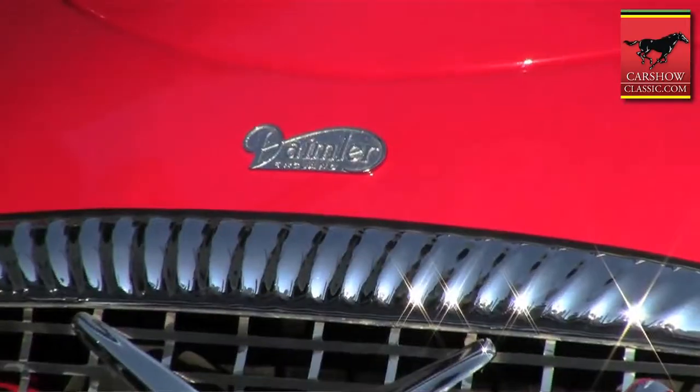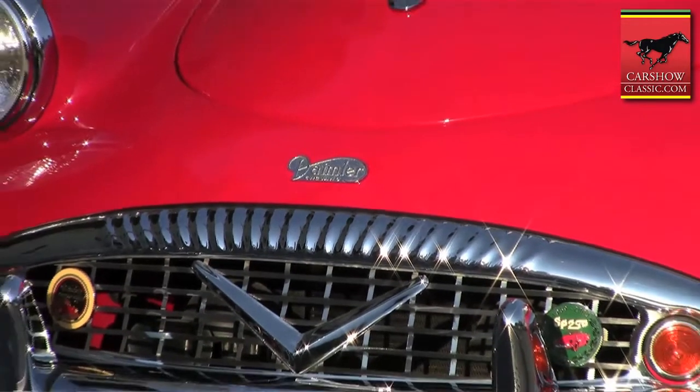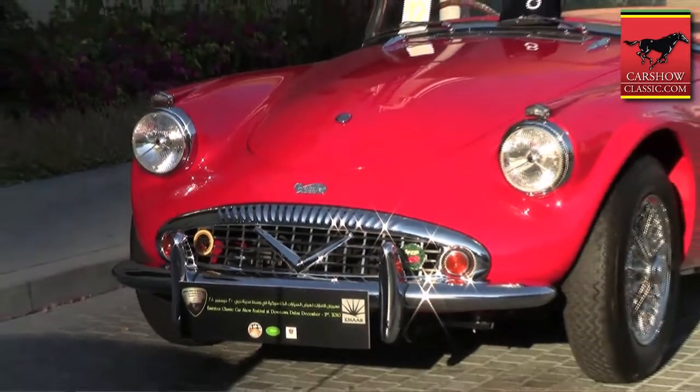I'm Simon Crisp. This is my Daimler SP250, also known as a Daimler Dart. It was built in May 1961. It was built by the Jaguar factory after they had purchased the Daimler Car Company when it had failed in 1960.